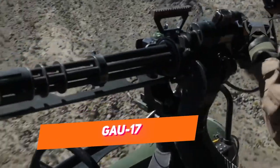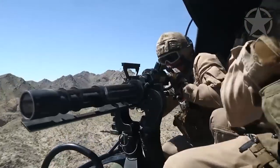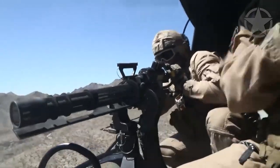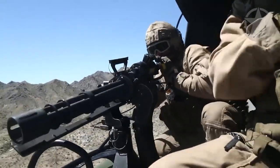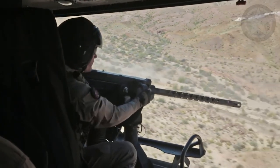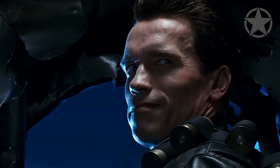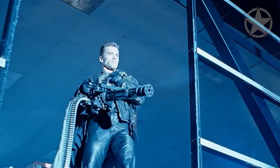Some may wonder why we didn't mention the GAU-17 of the Gatling machine gun family. Although it's very powerful and has been seen in almost all 80s action movies, it's placed in the minigun category — which is a funny thing, taking into account that you'd have to be a Terminator to carry it and fire it from a standing position.